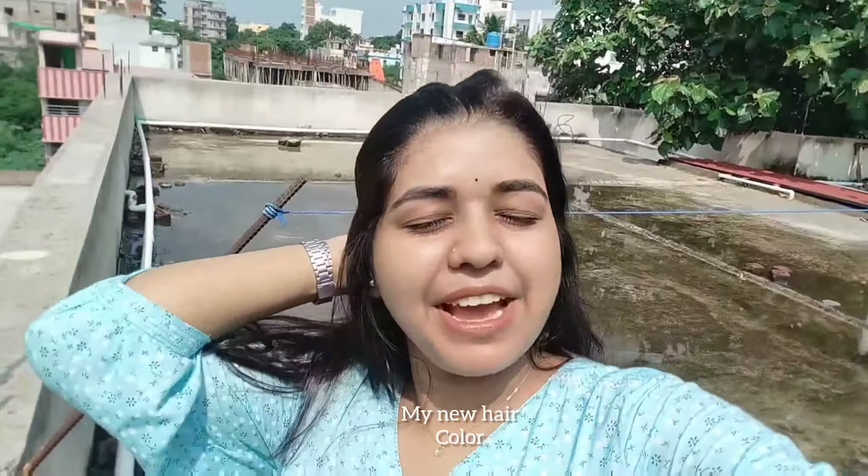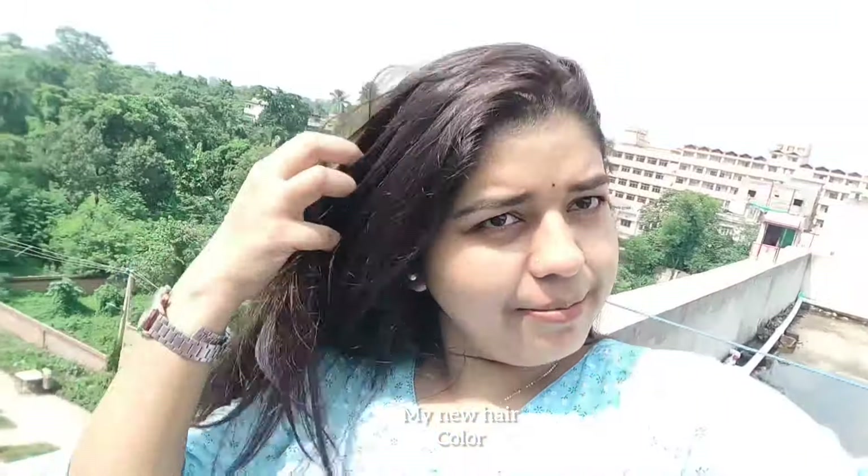My hair has been processing for around 45 minutes, so I will wash it now. After washing — guys, as you can see, my hair color is very beautiful! It really shines in sunlight. I have a light brown shade on my hair. I love it so much. When I am in the room it is not very visible, but when I go into sunlight it is really shining and has a beautiful effect. I hope you like this video. If you haven't subscribed yet, please go and subscribe so you can get notifications of my new videos. Thank you so much, guys!